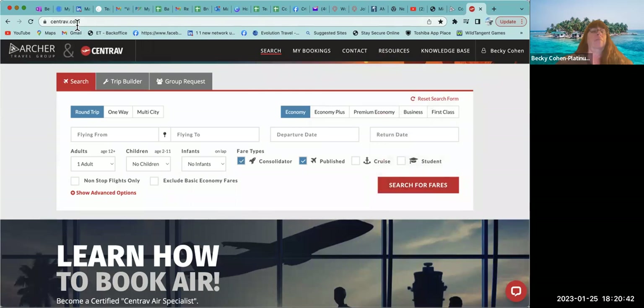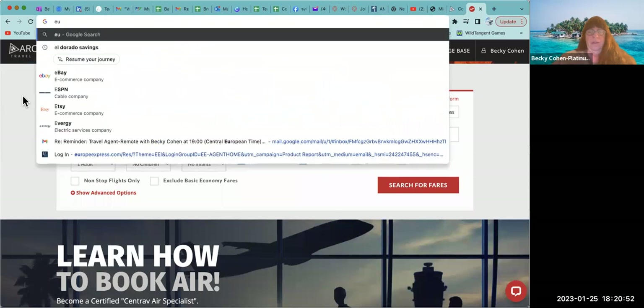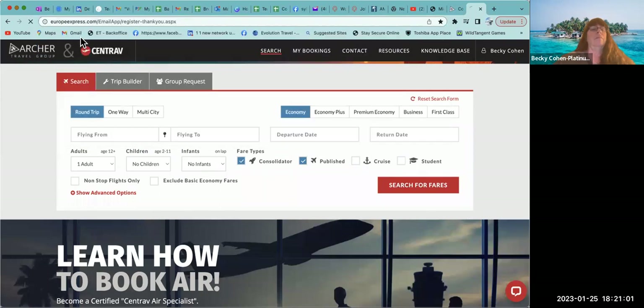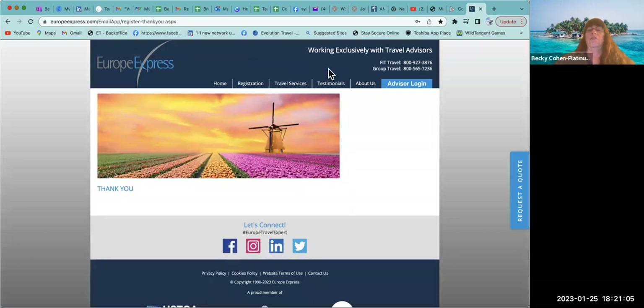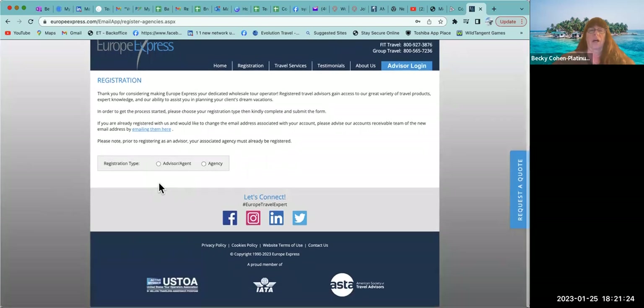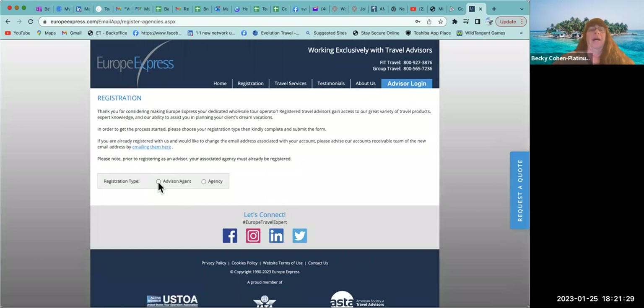Another vendor to utilize if you have clients going to Italy or Europe is Europe Express at europeexpress.com. Click into that and register as an agent or advisor — not as an agency. Europe Express is a great tool; you can email them and they will put the package together or give you a quote. This is not something you need right now, but you may need it if you have clients wanting to visit Europe.